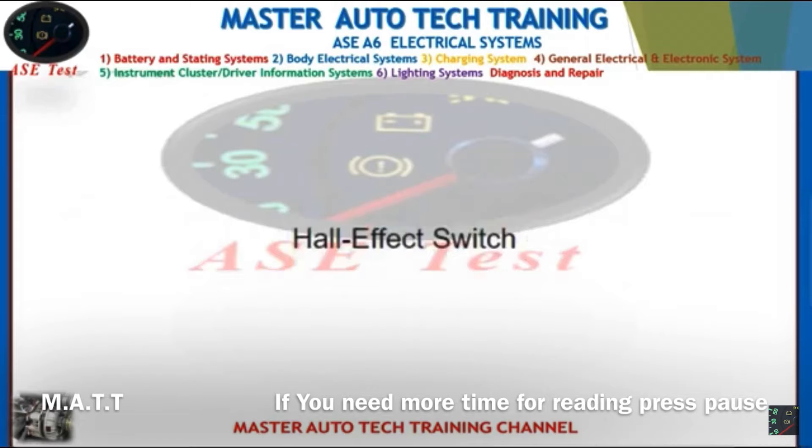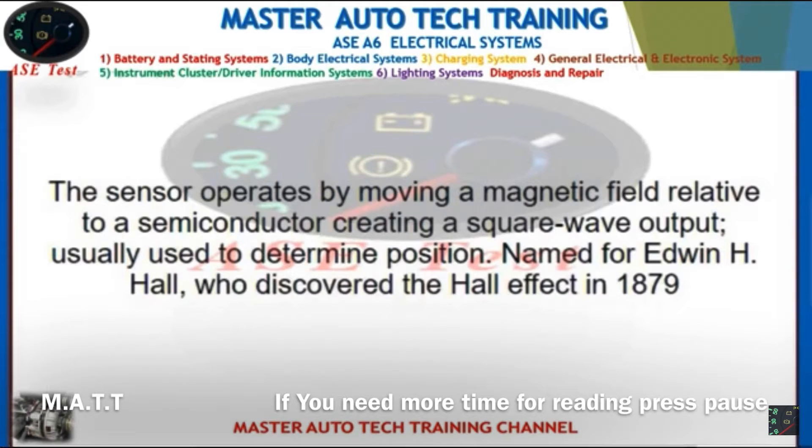Front: Hall effect switch. Back: The sensor operates by moving a magnetic field relative to a semiconductor, creating a square wave output usually used to determine position. Named for Edwin H. Hall, who discovered the Hall effect in 1879.